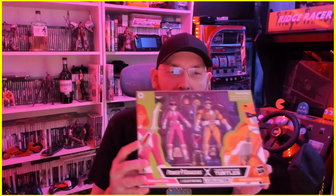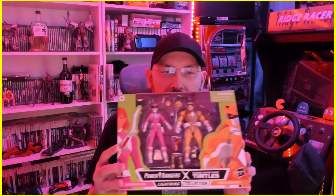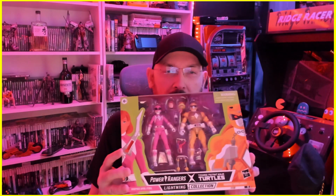Hello and welcome back to the channel. Today we're going to unbox these Power Rangers cross TMNT figures — April O'Neil as Pink Ranger, Michelangelo as Yellow Ranger. Let's get into it.